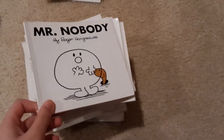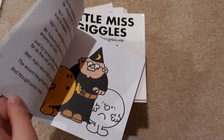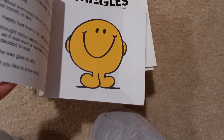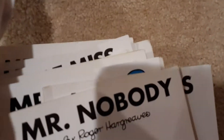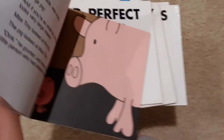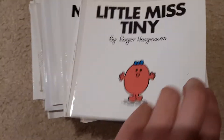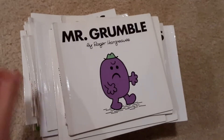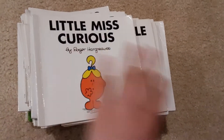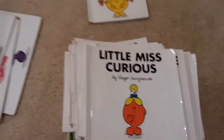Little Miss Giggles. Mr. Nobody — Mr. Nobody is my favorite character. Mr. Happy. Mr. Perfect. Little Miss Tiny — she is smaller than a pig. Mr. Grumble. Little Miss Curious — we drew her a nose. Well, that was when we were little.